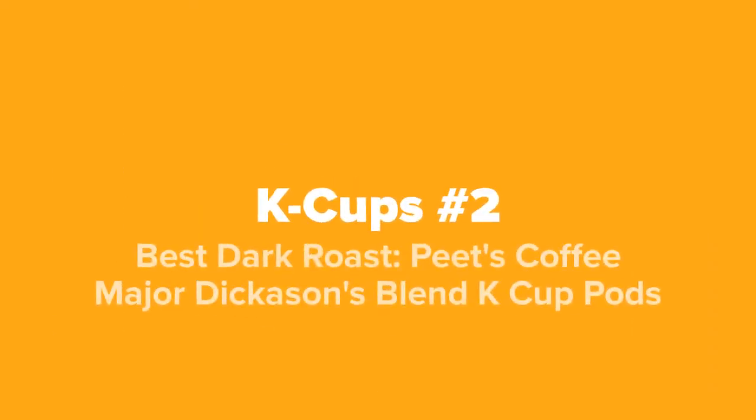Next up at our number two spot, we've got the best dark roast: Peet's Coffee Major Dickason's Blend K-Cup coffee pods.